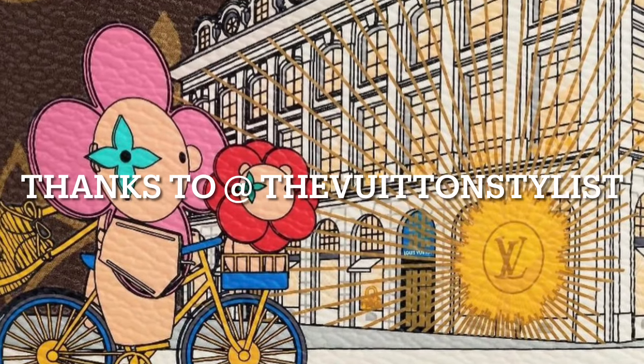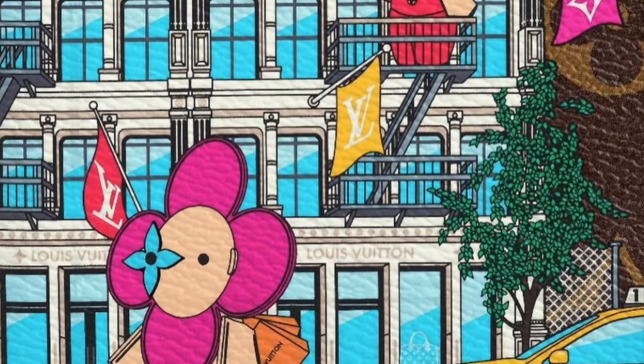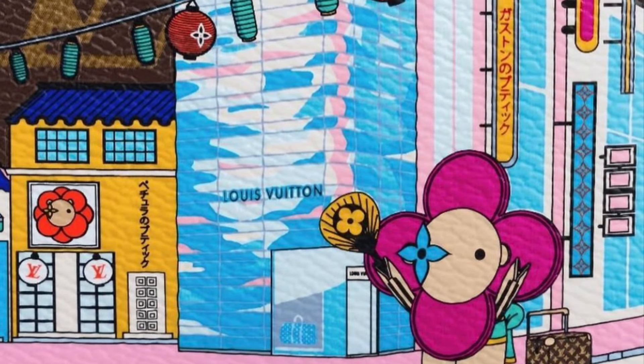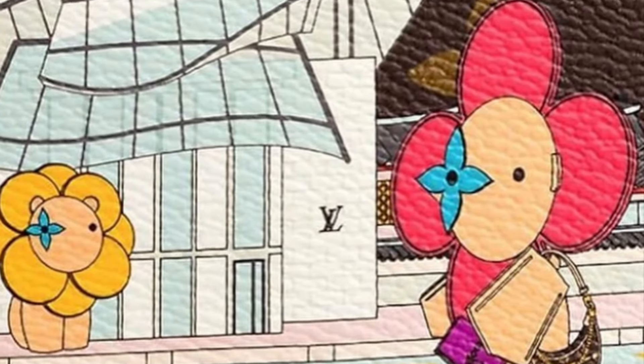Welcome back, hope you're doing well. It's a quick video on Louis Vuitton's 2023 holiday animation collection. This year it's Vivian in New York, Paris, Seoul, and Tokyo, so I wanted to share a quick look at the collection.